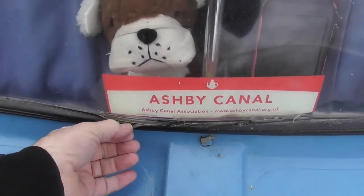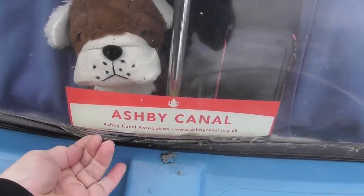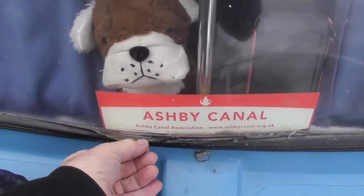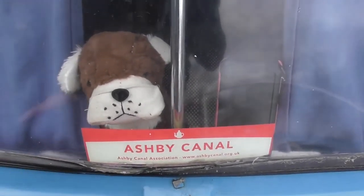You can see here this is where the rubber has now perished and there's hardly any of that left, so this whole thing needs replacing.